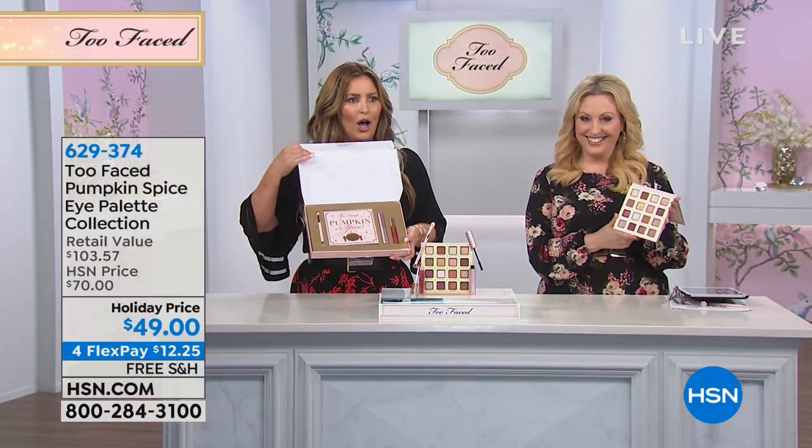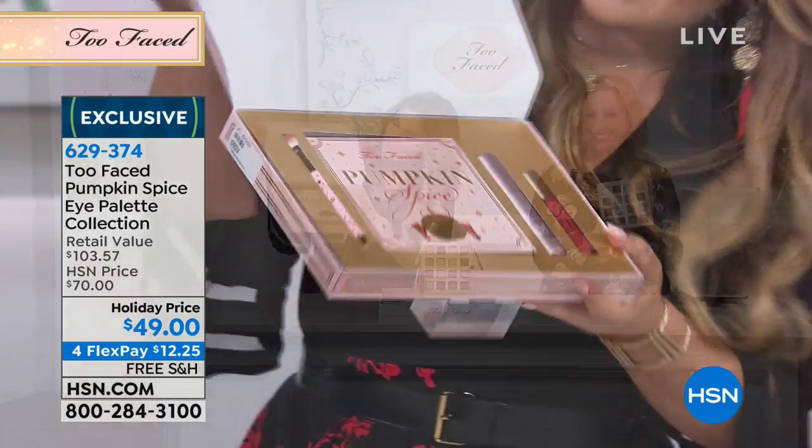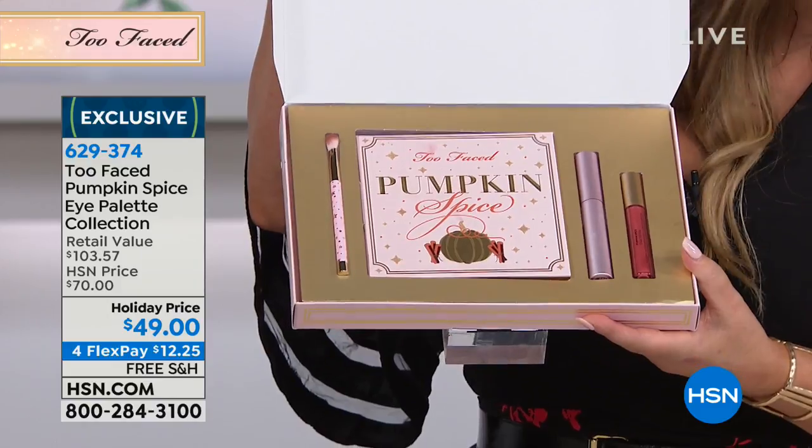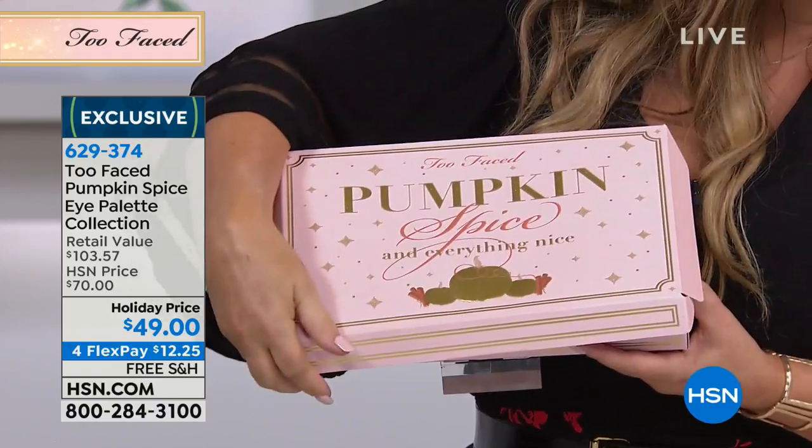You get, it's Christmas morning or it's your birthday, and you get this. Are you ready? Drum roll, please. Look how beautiful this is — it's so substantial and yummy. There it is. This is what you're getting. That's why it feels like a today's special, but it's not. And it's only $49.